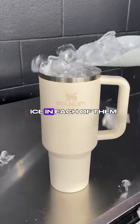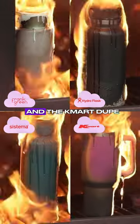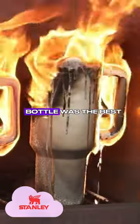We got five drink bottles, put 15 cubes of ice in each of them, and replicated the Stanley Cup fire along with Frank Green, Hydroflask, Systima, and the Kmart Juke to see which drink bottle was the best.